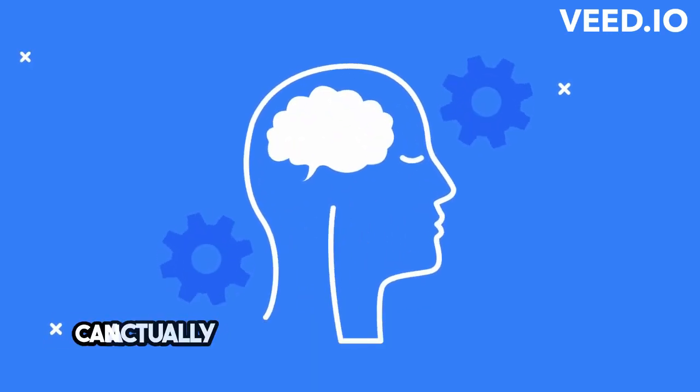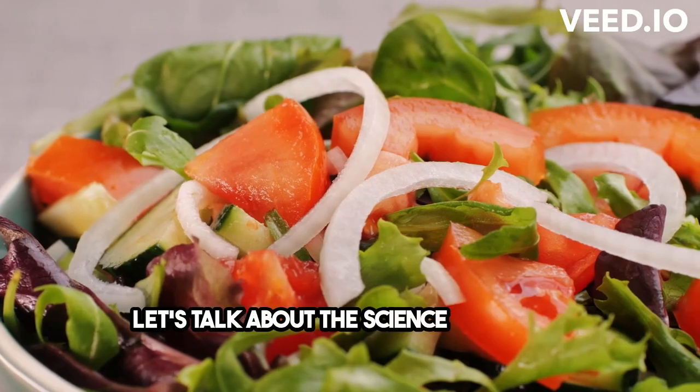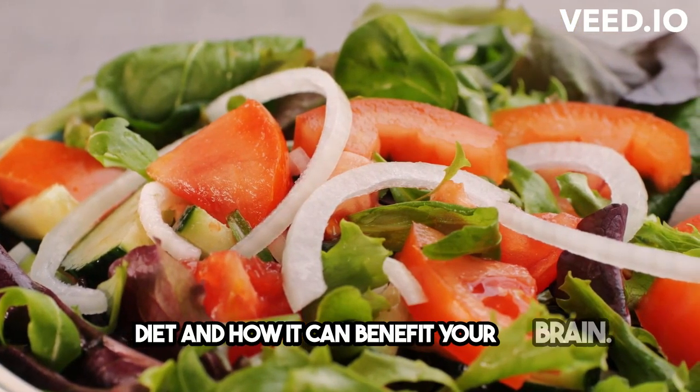Did you know that what you eat can actually impact your brain health? It's true! Let's talk about the science behind the Mediterranean diet and how it can benefit your brain.